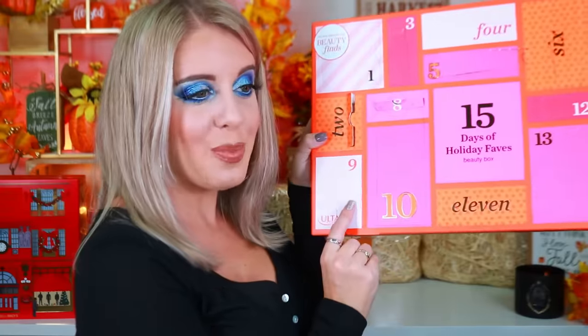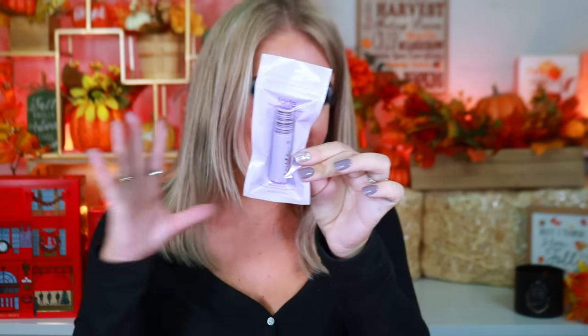Box nine has the Bumble and Bumble thickening dry spun texture spray for instant volume and hold. Box ten has a little mini Tarte High Performance tubing mascara — I used to own this and really enjoyed it, and this tiny size is absolutely adorable.